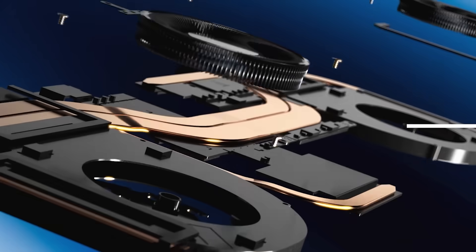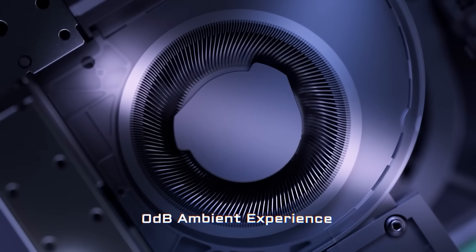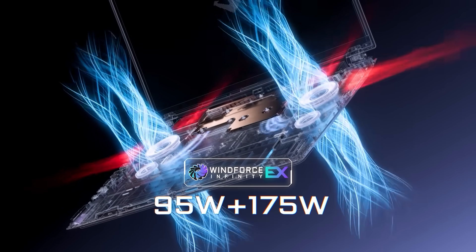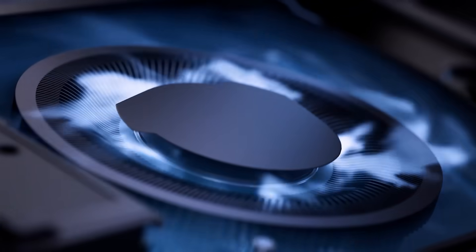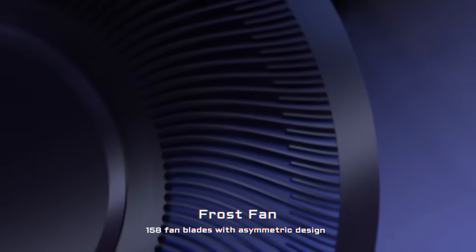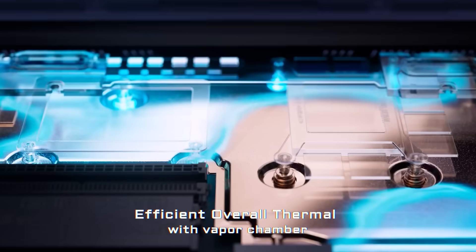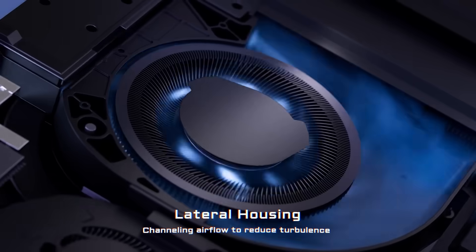Windforce is a powerful cooling system that prevents Gigabyte's laptops from running hot while staying quiet. The highest-tier version, called Windforce Infinity EX, is featured in the Aorus Master 18 and Aorus Master 16, offering heat dissipation up to 270 watts. Combined with a 158-blade frost fan design, internal blasting, 3D vortex technology, vapor chamber, and IC touch, it delivers the strongest and most efficient cooling.